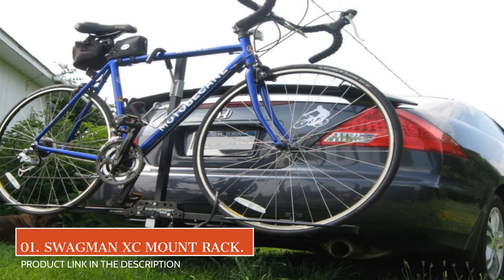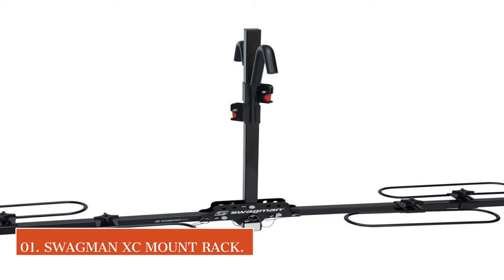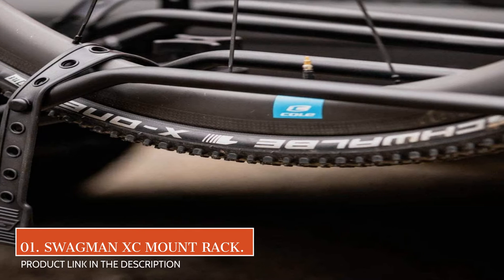Compatible with road, mountain, recumbent, and fat bikes, with additional trays, the rack is a flexible carrier that is quick to load and unload.